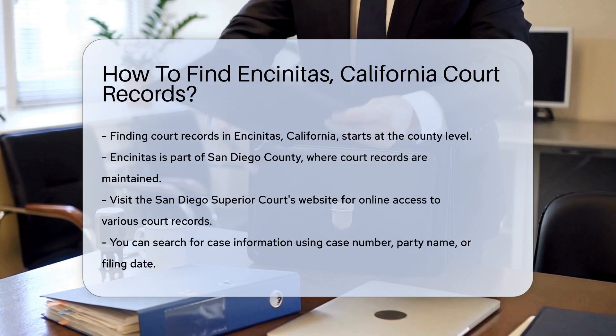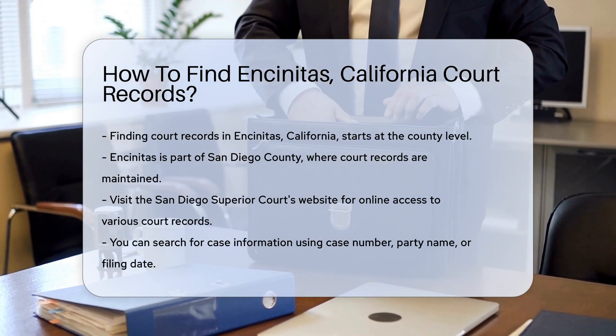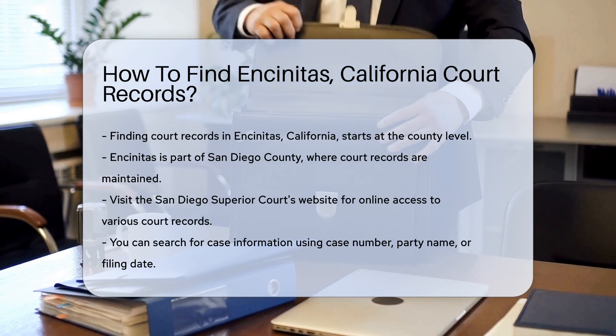First, visit the San Diego Superior Courts website. They provide access to various court records, including civil, criminal, and family law cases.